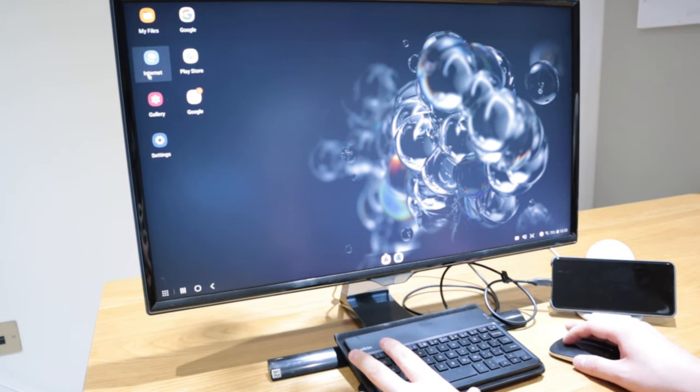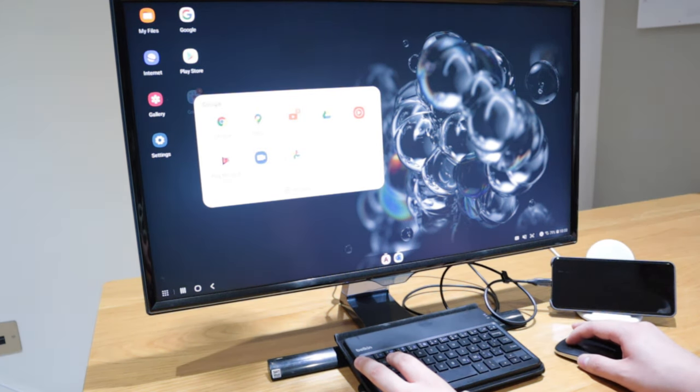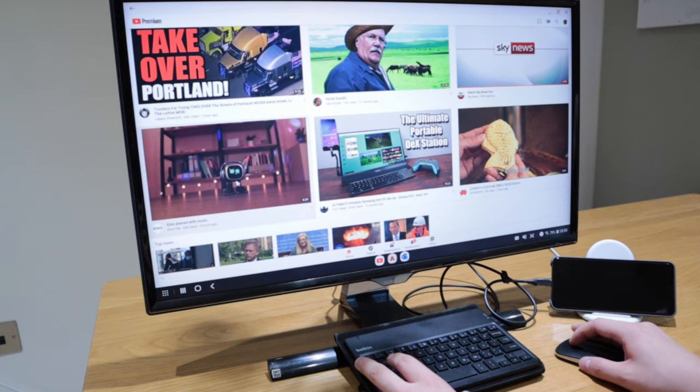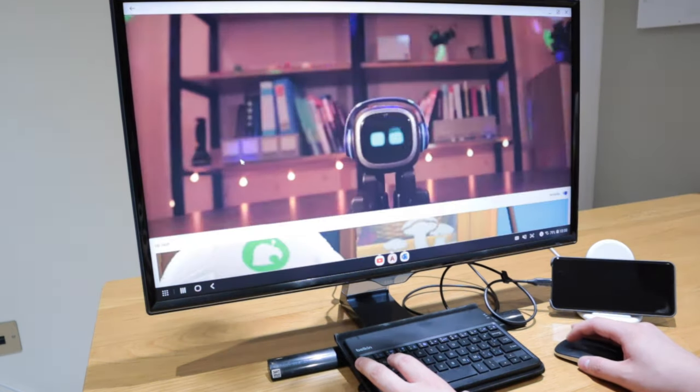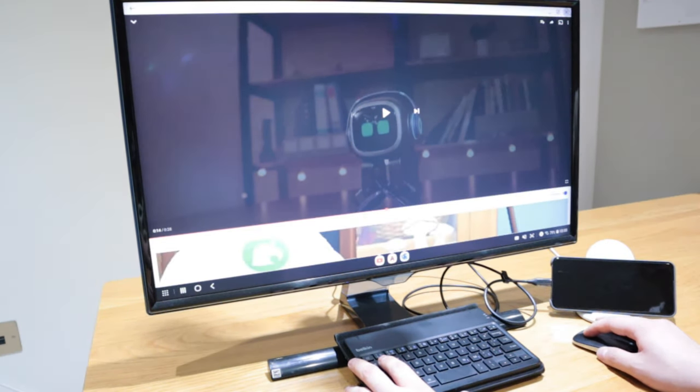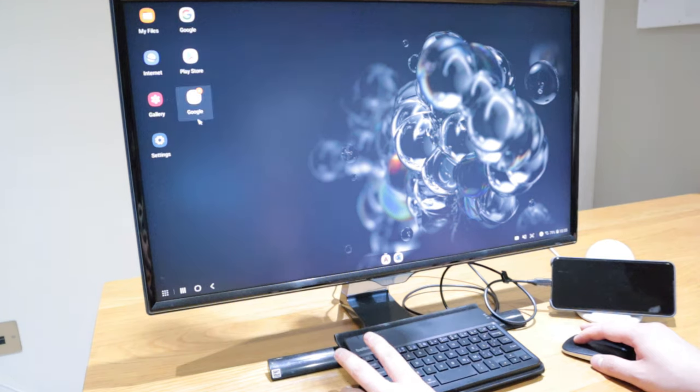We've got everything set up. I can see my files — if I click on the Google folder I can view YouTube. Let's click on that, double click — so I can view YouTube, I can pause it like that. That's all good.